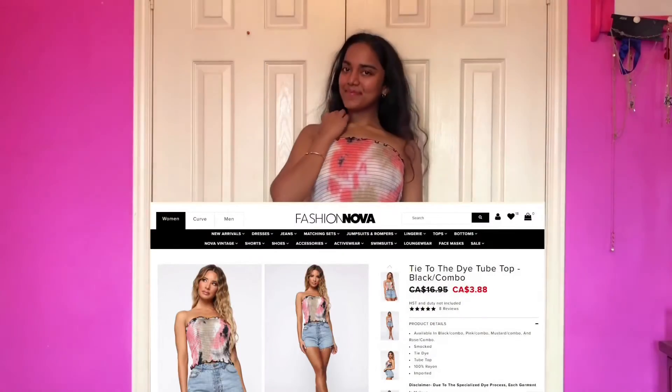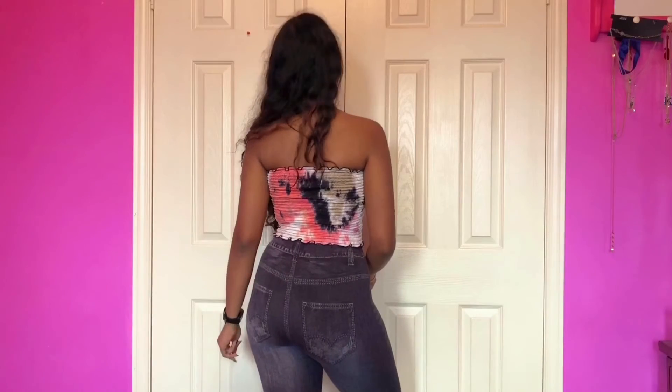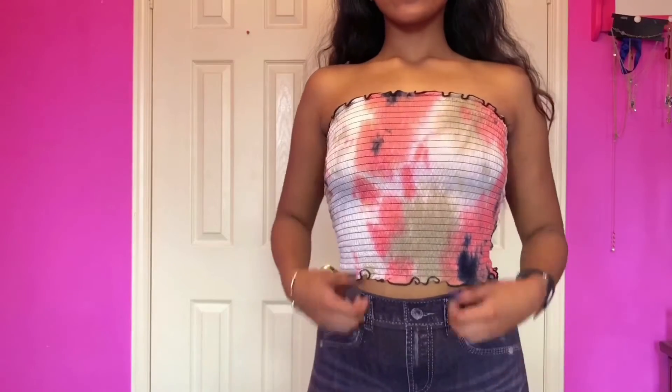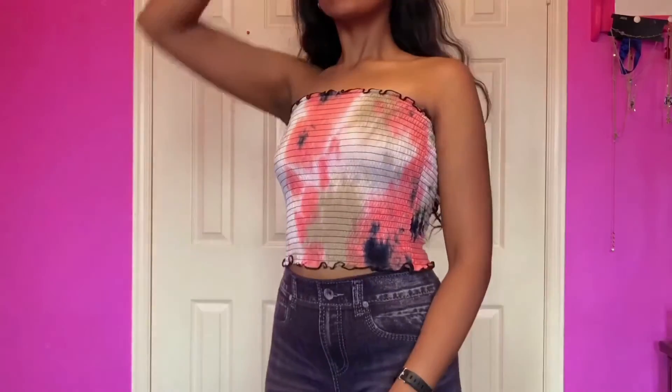Now for all my Fashion Nova lovers — we enter into the world of Fashion Nova. The first thing is this tie-dye tube top that I got on sale. Fashion Nova had all their tops for $5.00. The quality — I cannot complain. I don't usually shop from Fashion Nova because I'm a Sheen gal, but this is amazing. That elastic-ish thing, I love it, and it gives a really nice close-up fit that brings out the shape of the body. It's a 9 out of 10 for me.